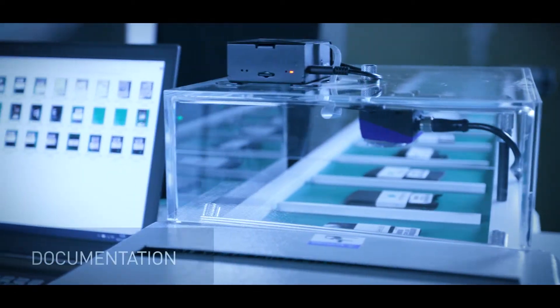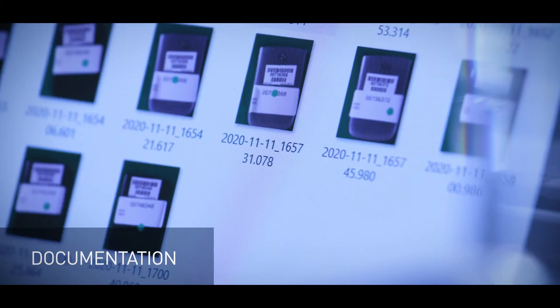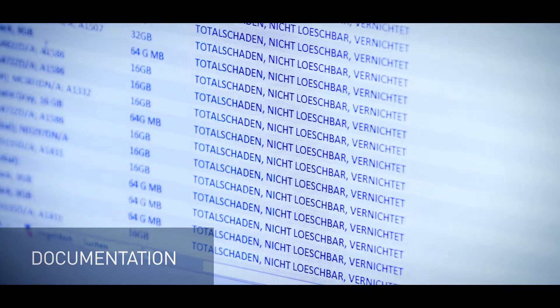Once your delivery has been processed, you can analyse individual process data and view your documents. Complete transparency every step of the way — certified and audit proof.